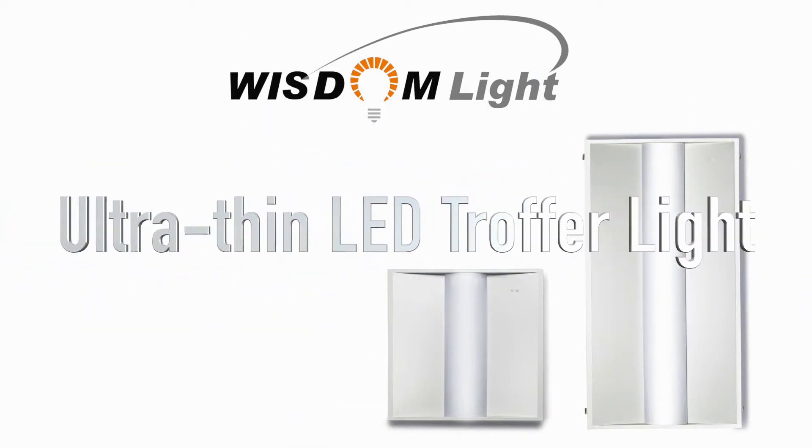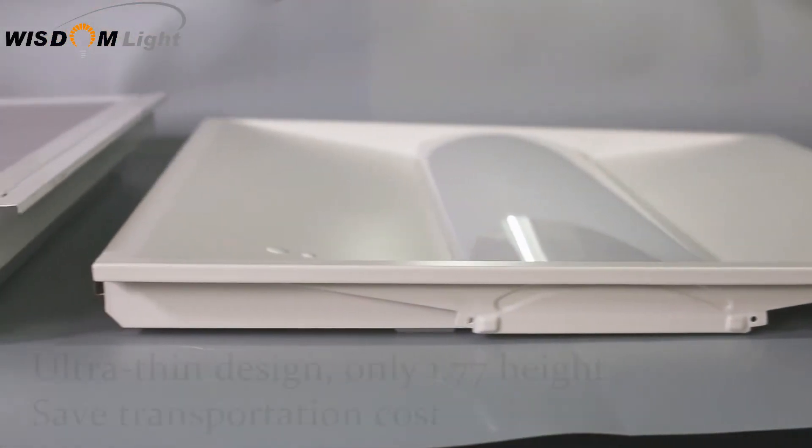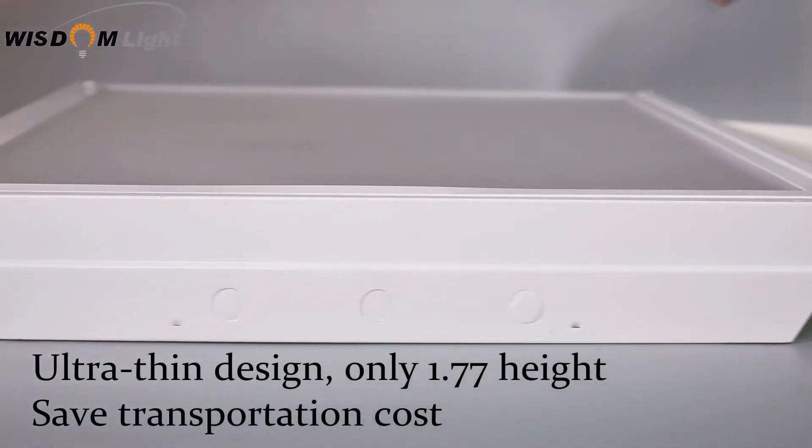Hi, welcome to Wisdom Lite. Let me introduce you to our ultra-thin 1.77-inch troffer. It's a LED replacement for traditional fluorescent fixtures.